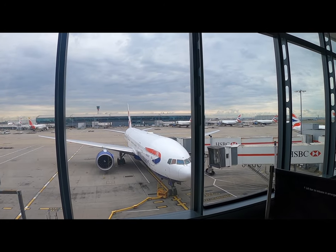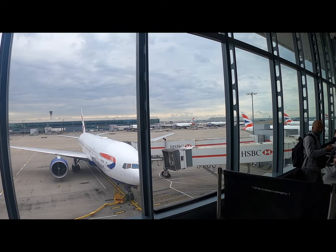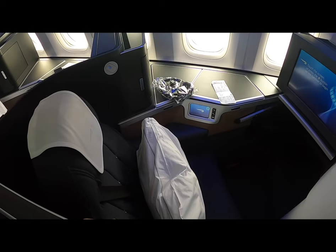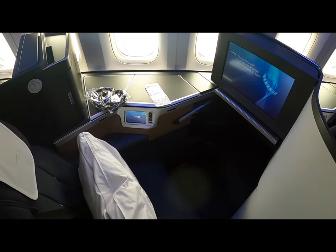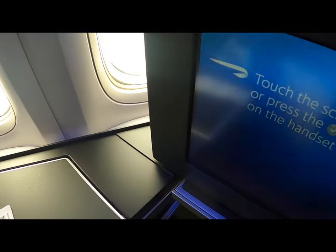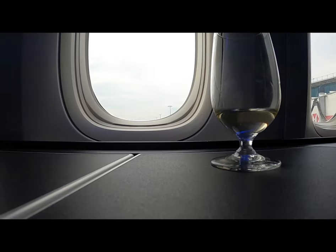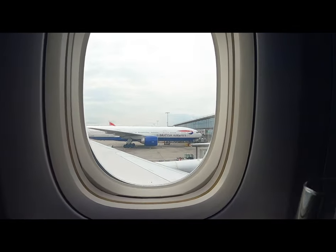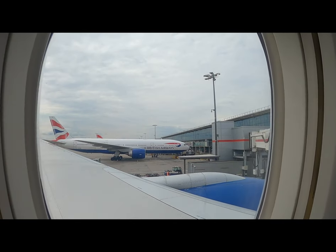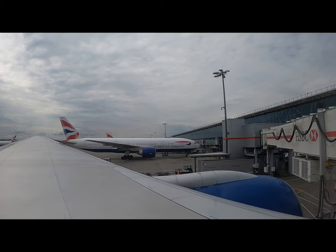Our plane today is a Boeing 777. We were flying Club World, and you couldn't actually buy a First Class ticket on this route, so I was surprised to see a plane that also had First Class fitted — but that's more relevant for the return journey. Today's product is the British Airways Club Suite, their newest Club World offering: a fully flat bed and quite a comfortable suite that led to a really enjoyable flight.